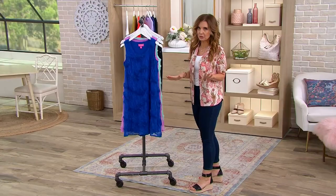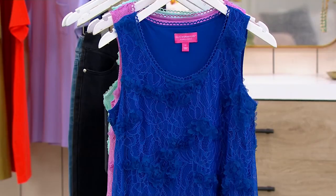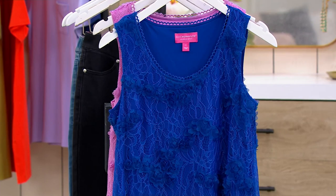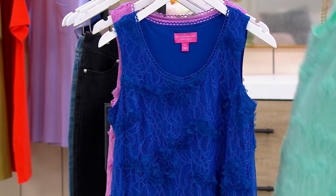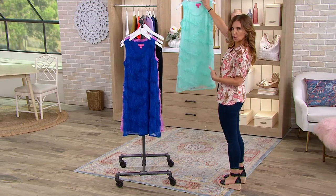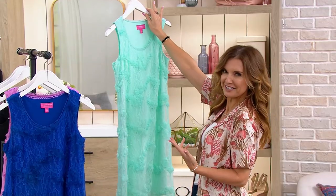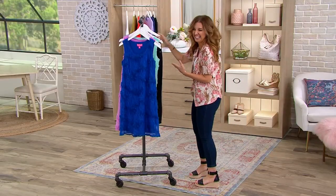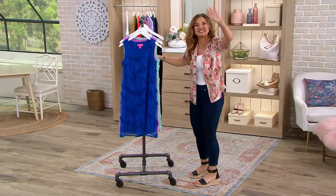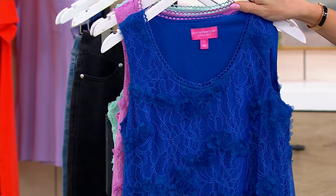We'll talk about the soutache lace. This is the kind of piece you want hanging on your closet door or your bathroom door, always to be seen. Have you ever had a dress so pretty where you just want to flex and have it hanging all the time? Like what we do with wedding gowns — just always hanging there.